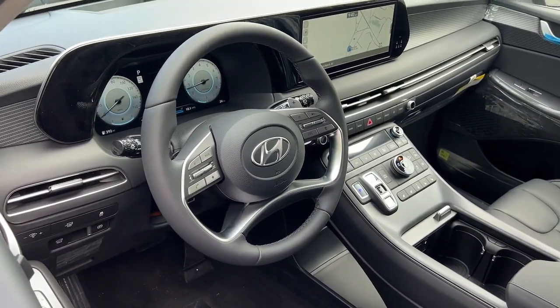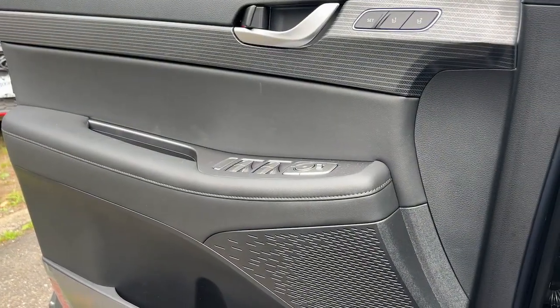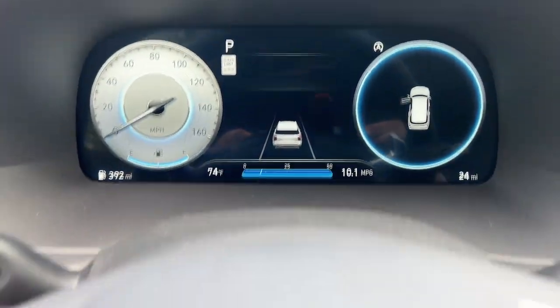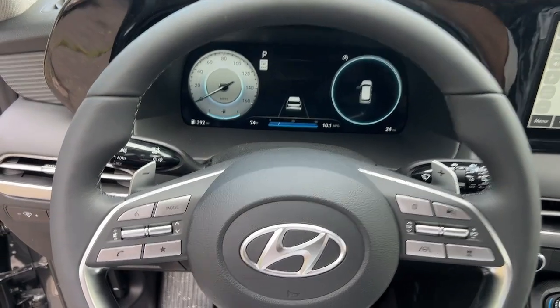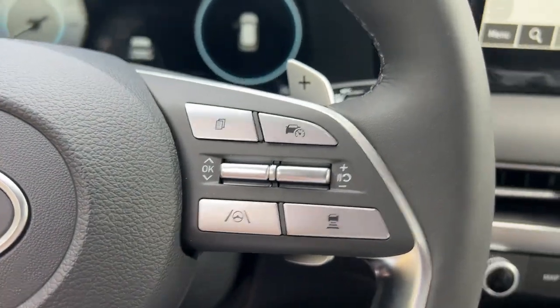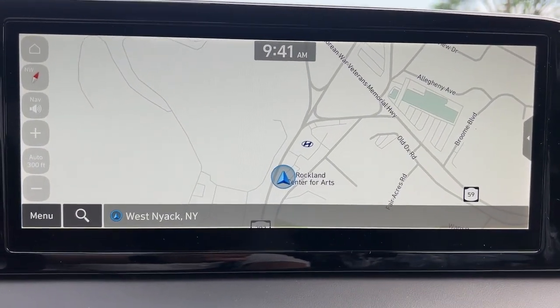The following are some of this vehicle's highlighted options: heated steering wheel, Apple CarPlay and/or Android Auto, head-up display, touchscreen infotainment system, wireless charging station, pre-collision system, proximity key entry, and navigation system.